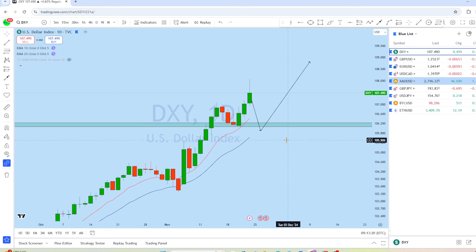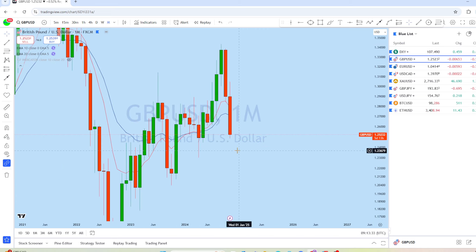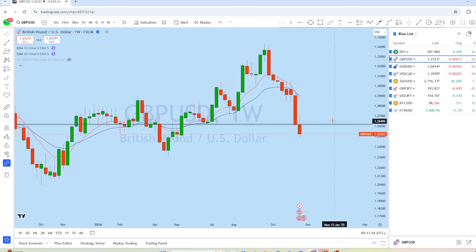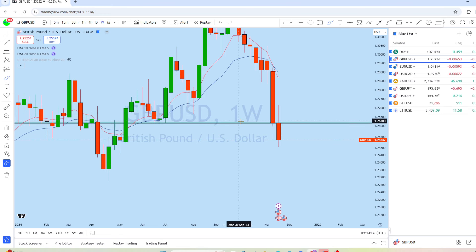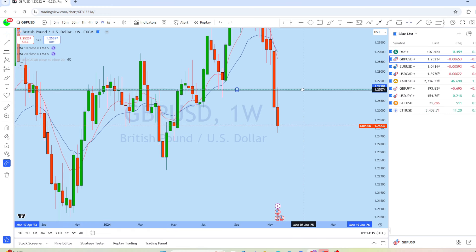Now let's look at GBP/USD. On the monthly chart, we can see back-to-back two months of massive drops. The market is currently below a significant support level. The monthly candle is almost closing — we might see an initial pullback that could give another potential drop. On the weekly chart, every week has produced red candles, so this upcoming week we're expecting GBP/USD to bounce back up to resistance and then continue to drop to create a new lower low.